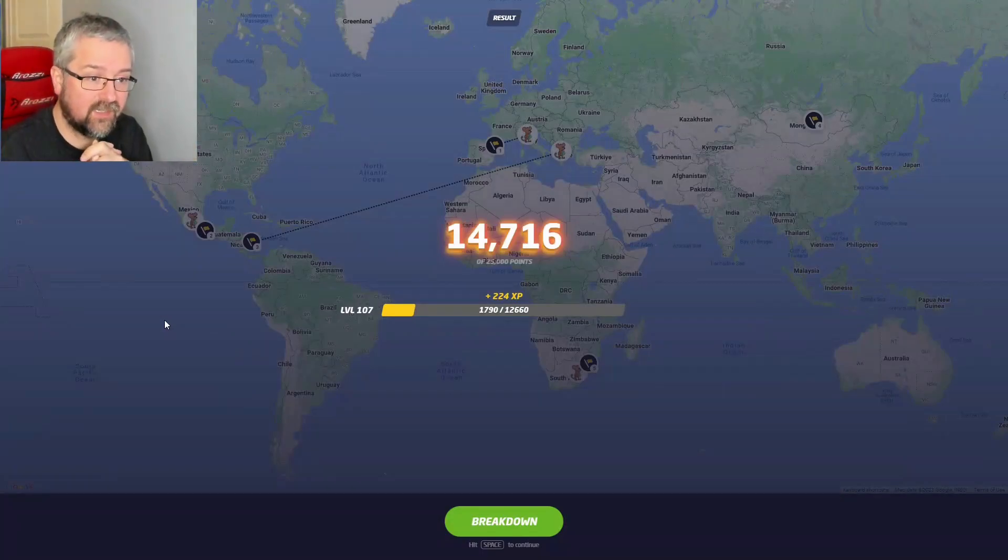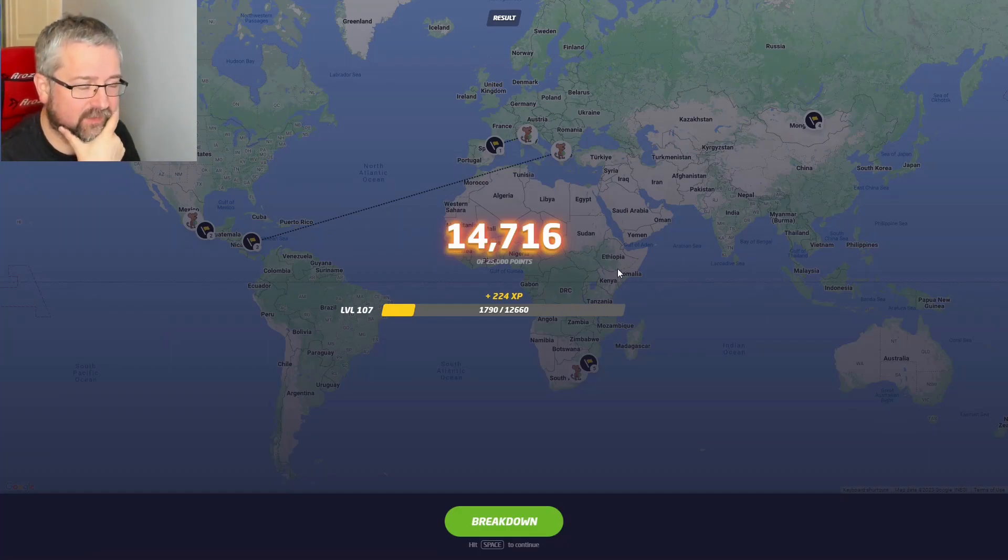Only a bronze score again. We did have some good rounds, but the one where I guessed Greece was obviously really bad, and I should have gone Spain in the first round — I thought it was Spain but changed my mind and went Italy, which turned out to be a mistake.